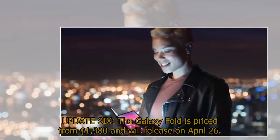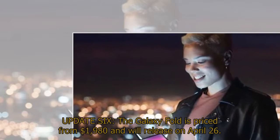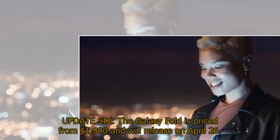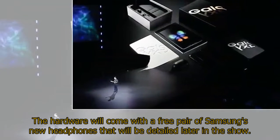The Galaxy Fold is priced from $1,980 and will release on April 26th. The hardware will come with a free pair of Samsung's new headphones that will be detailed later in the show.